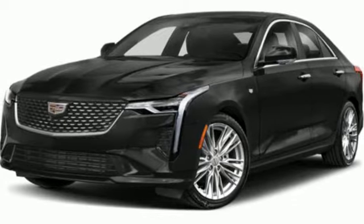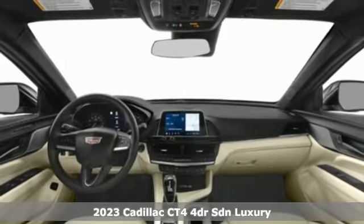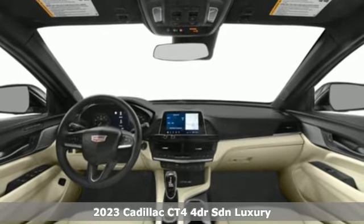It's a new 2023 Cadillac CT4. Cadillac embodies a passion for performance, craftsmanship, and innovation.